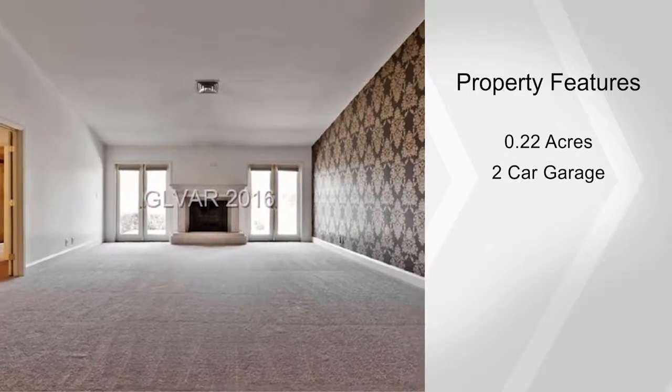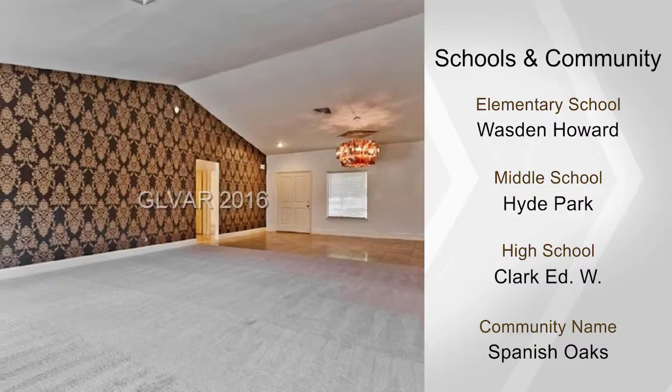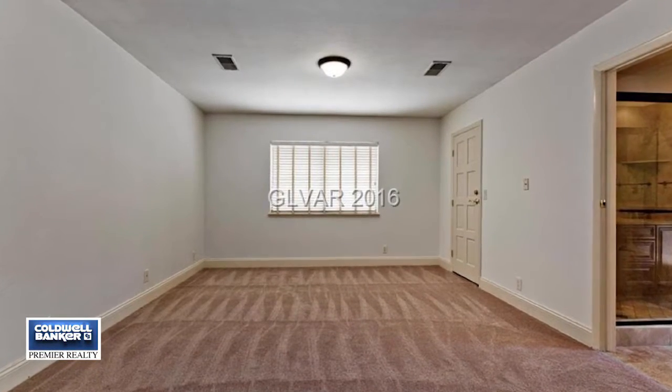Relax on the covered patio. This beautiful guard-gated community features six pools, a clubhouse, and tennis courts. Call for more details and a private walk-through.